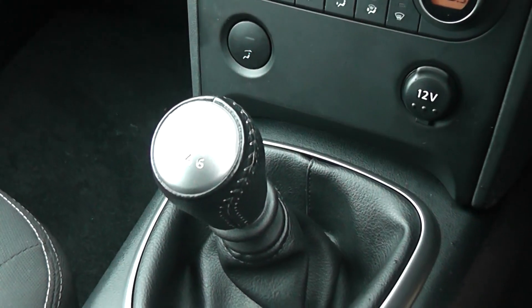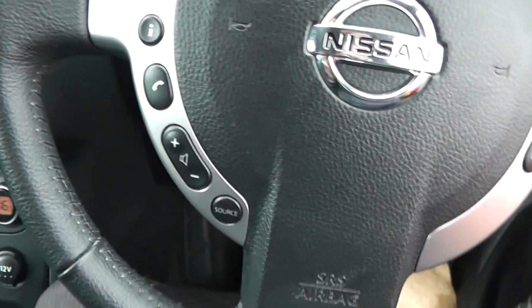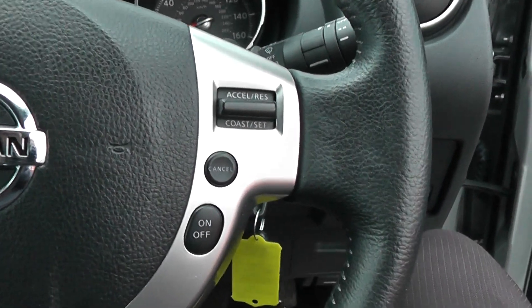Now because this is a diesel, this has the six-speed gearbox with an auxiliary connection. Leather armrest. You also get audio and phone controls on the left of the steering wheel, and cruise control on the right.